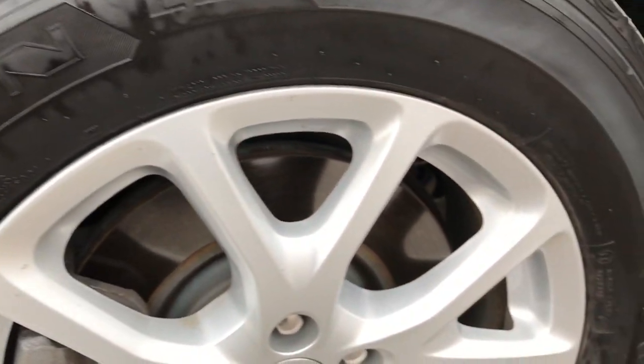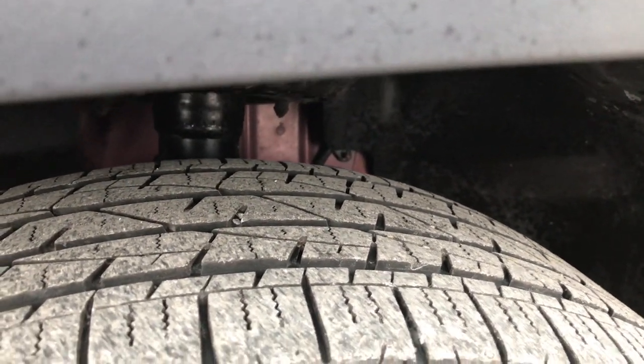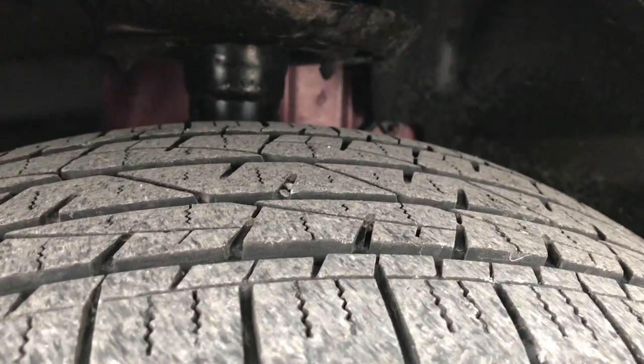The driver side rim is very clean — no scuffs or scrapes on that. The tires are Firestone Destination 225/60R17s. These tires look like they have right about half the tread left.